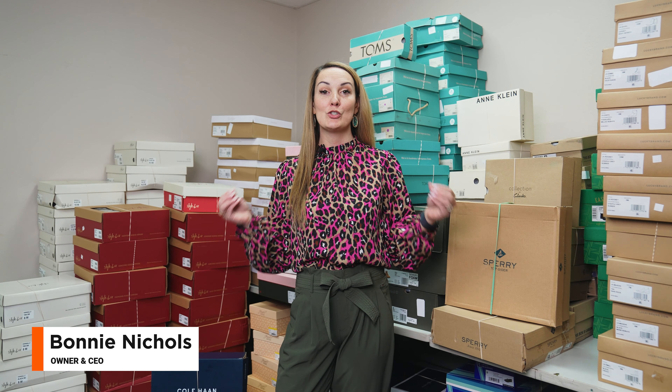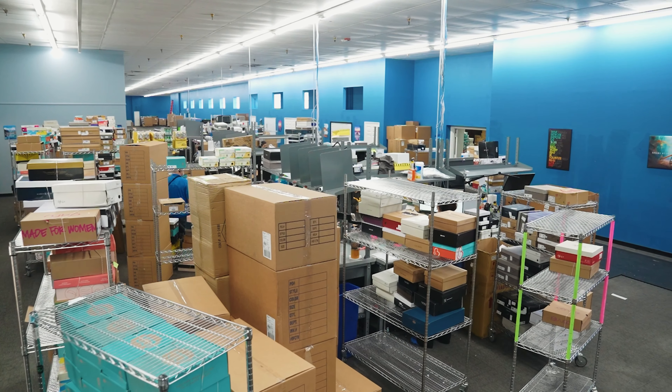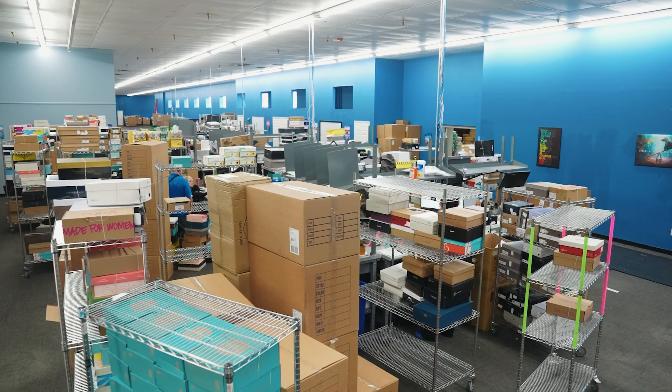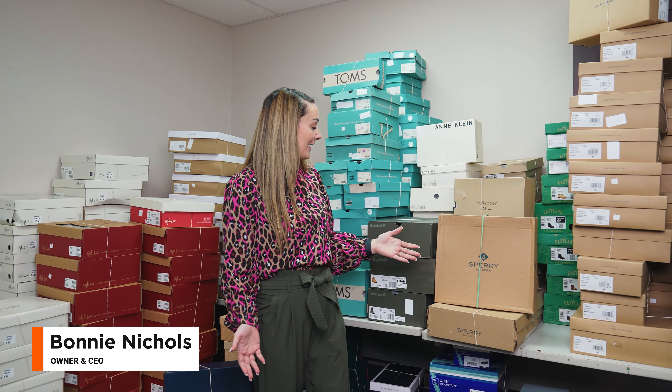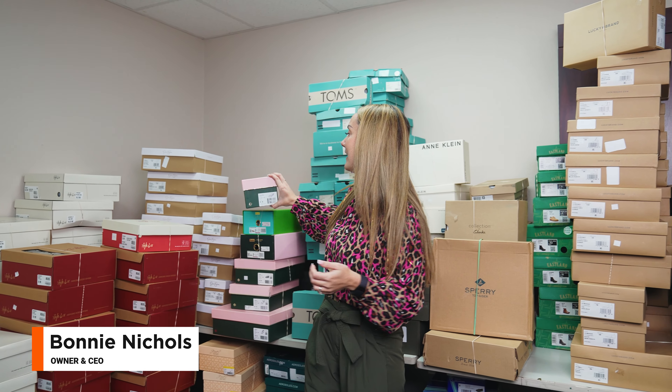One of the biggest pieces to being successful on the Amazon platform is having a seasoned ungated store that allows you to sell designer brands. As you can see behind me, we specialize in hundreds and hundreds of these designer brands, including Cole Haan, Sperry, Timberland, Toms, and some Kate Spade over here, and much much more.